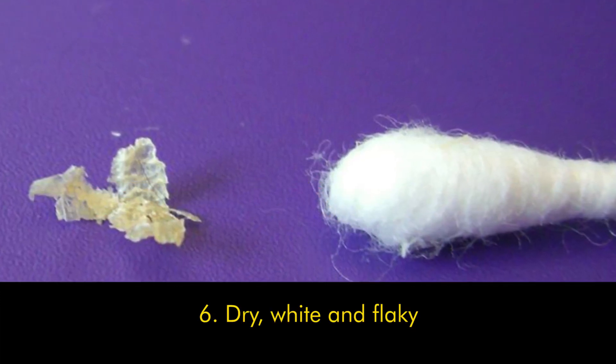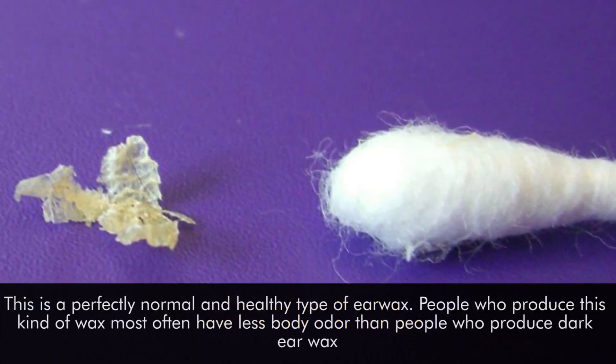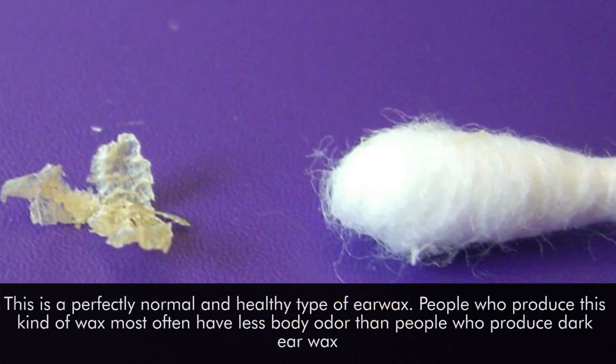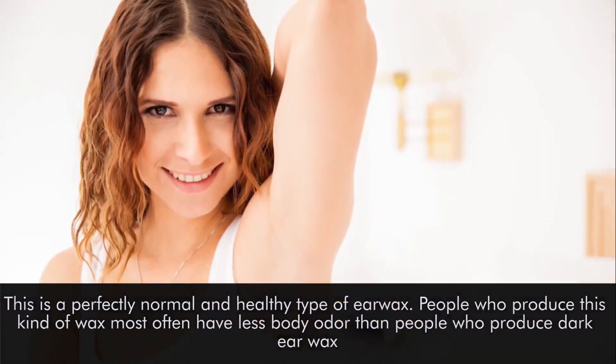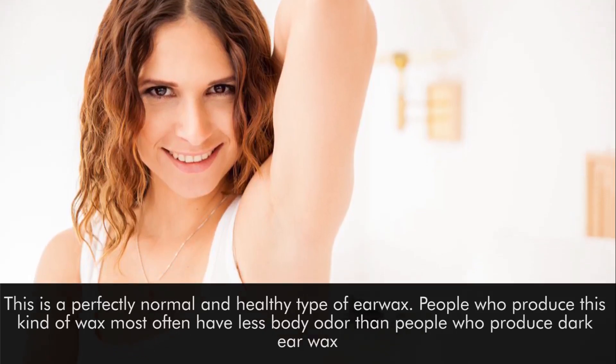Number six: dry, white, and flaky. This is a perfectly normal and healthy type of earwax. People who produce this kind of earwax most often have less body odor than people who produce dark earwax.